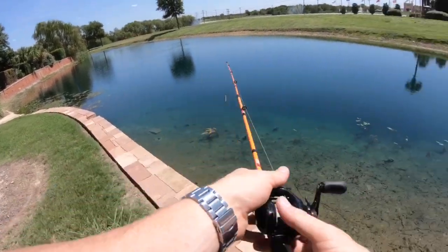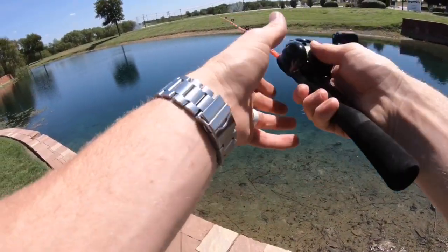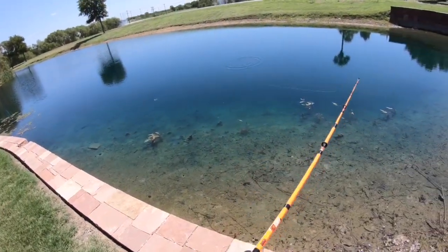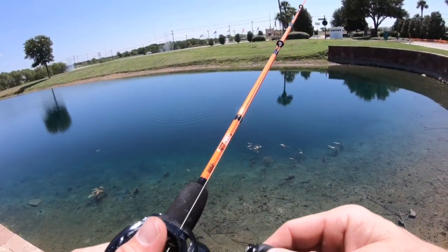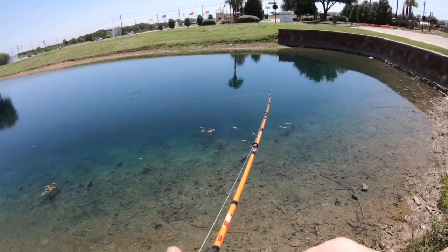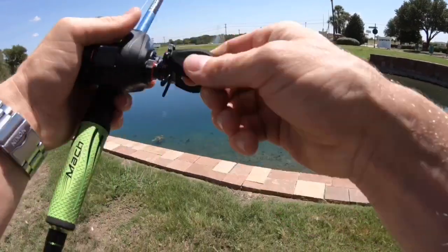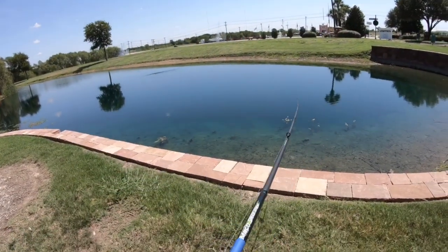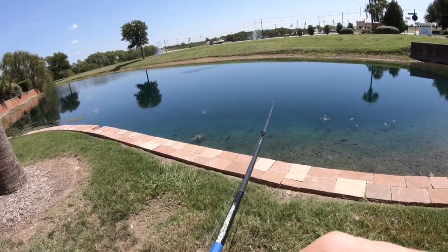Bass right here. Here's a couple bass going towards it — look, they're thinking about it. Going for the Chatterbait.